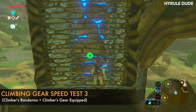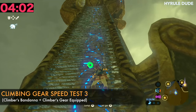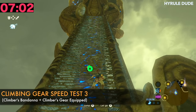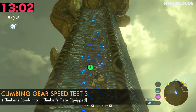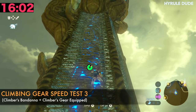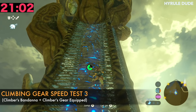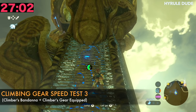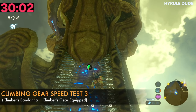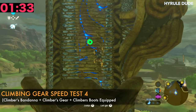Climbing gear speed test 3 is where Link is going to have just the bandana and the climber's gear, which is basically his shirt or tunic. He's definitely climbing much faster than he was with only the bandana. He's clocking in at 31.32 seconds. So there's definitely a difference, as you can see.